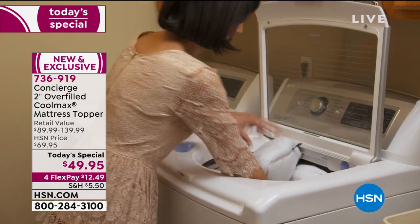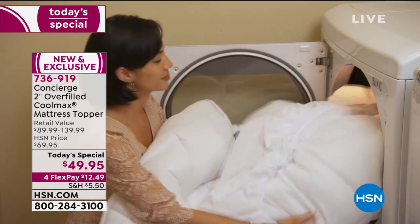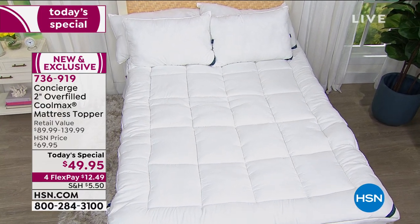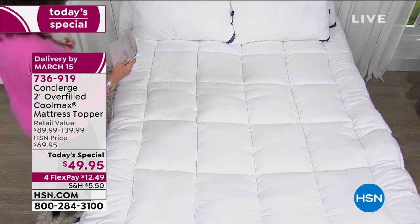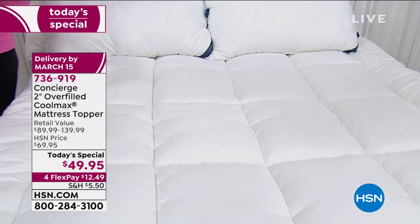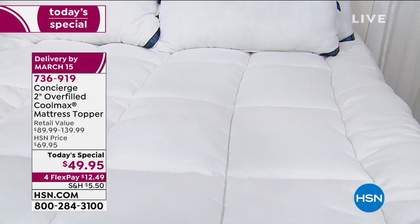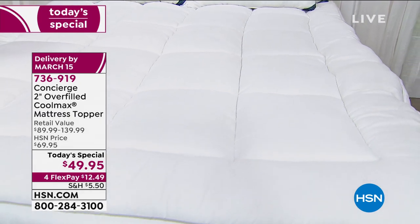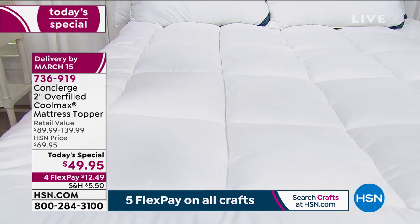It's overfilled so you get that nice plushness as well as support. It features Coolmax technology — a special type of weave that enables the fabric to moisture wick, pulling moisture away from you. It's also infused with antibacterial agents. We have all sizes available, and our price today is under $50. The retail value is almost $140 if you're ordering the King or California King.